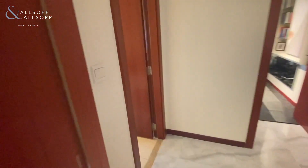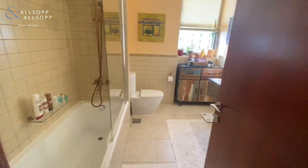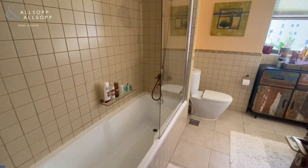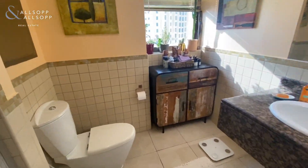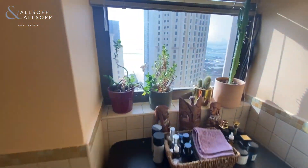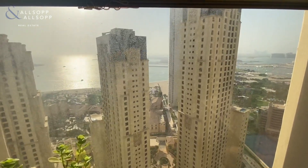Into the bathroom that's shared by bedrooms two and three — it's really nice and bright in here, as you also have a window with that sea view.